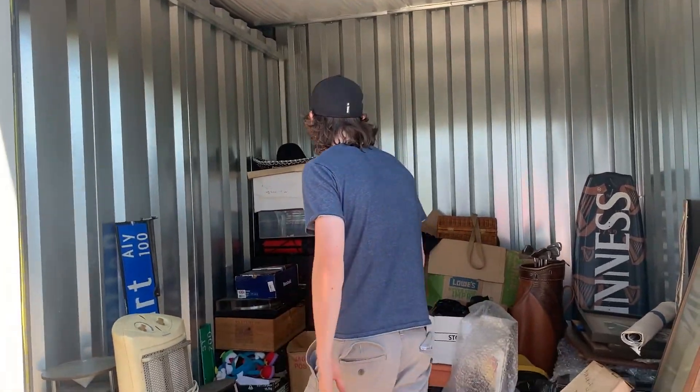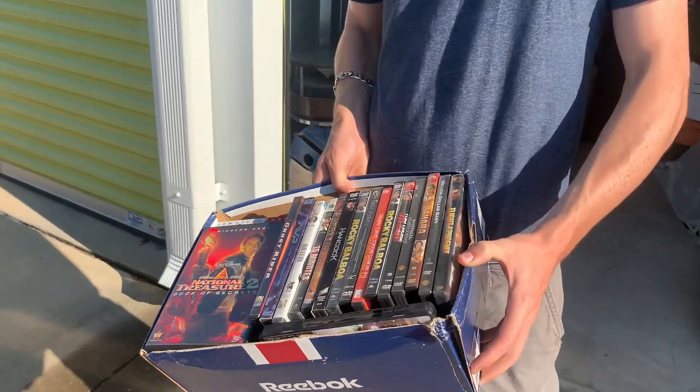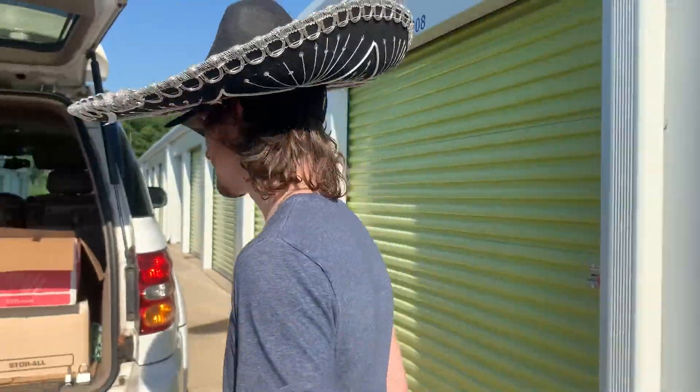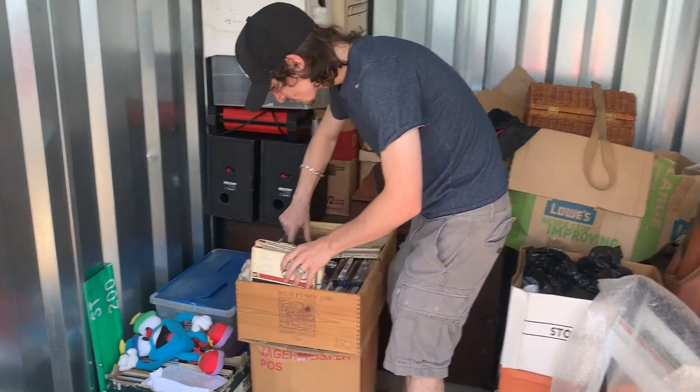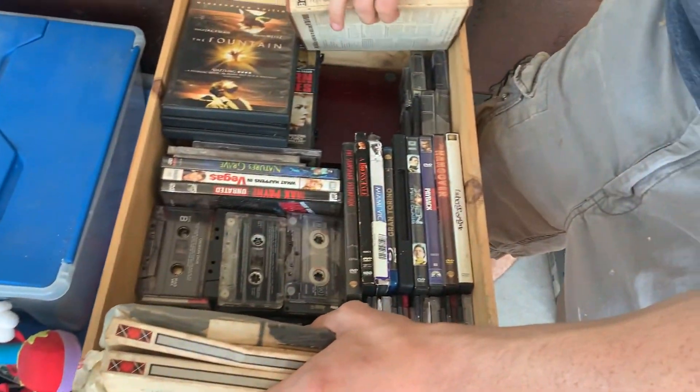Second day of going through this amazing unit. Now let me show you the rest. DVDs here — I only list them if I get $2.50 and above in profit, so probably five of these will be listed. We got DVDs and CDs.